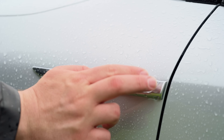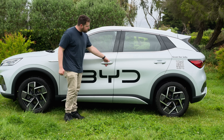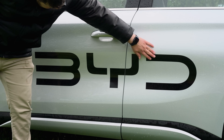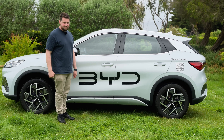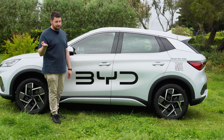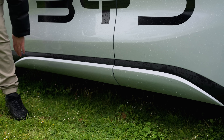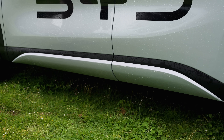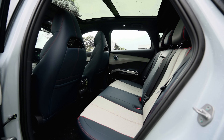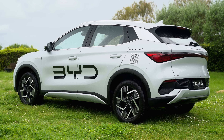You have a BYD design badge there on the side, and a 360 camera. There's no keyless entry and go on any other door but the driver's door, which is a little bit disappointing. Down the bottom you have some silver trim, and roof rails too. There's also a huge panoramic sunroof that works well. You have some fish scale-looking design details, and overall it's a mid-sized SUV just under 4.5 metres.